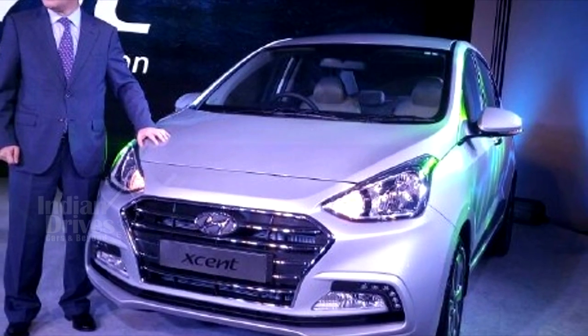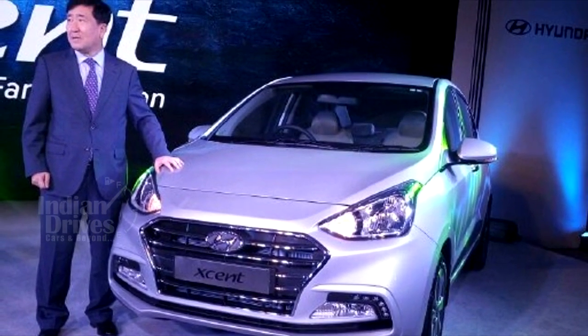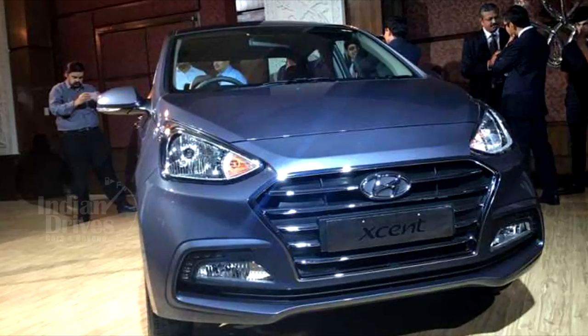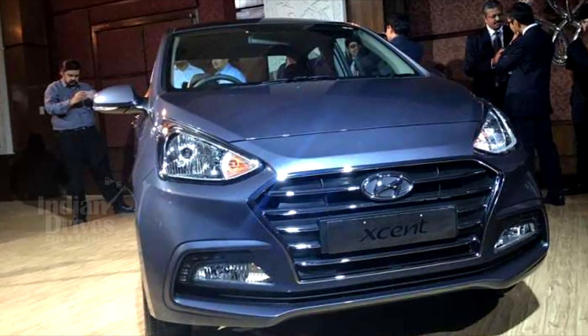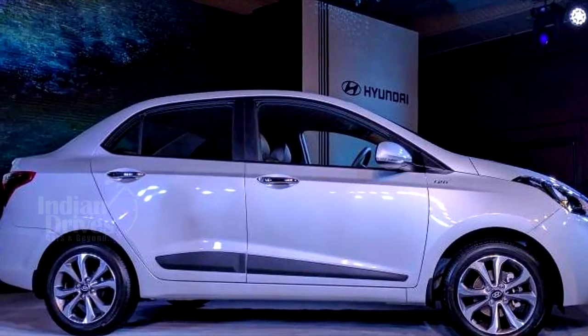Hyundai Motor India has launched the facelift of their popular sub 4-meter compact sedan Accent at an introductory price tag of Rs 5.38 lakh for the petrol-powered variants and Rs 6.28 lakh for the diesel-powered variants.